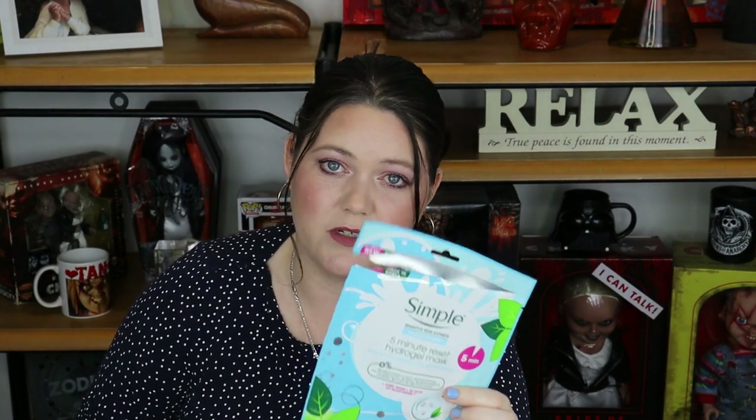Next is the Simple Sensitive Skin Experts Water Boost Five Minute Reset Hydrogel Mask. I originally bought this because it was a five-minute mask — I don't have a lot of time to just sit down and chill. I thought if my skin's having one of those really dry days and I have something special on, I can slip this on, give it some instant moisturisation and plumpiness, take it off five minutes later, put on my usual moisturisers and serums, then go in with my makeup. Although I like the fact that it's five minutes, I did have some issues with this and I wouldn't go out and rebuy it. It was a little bit inconvenient for me.